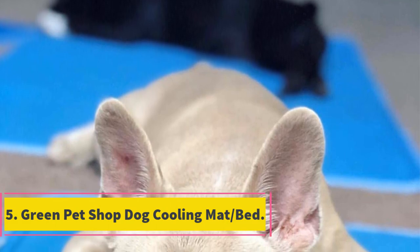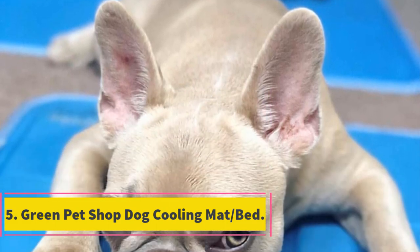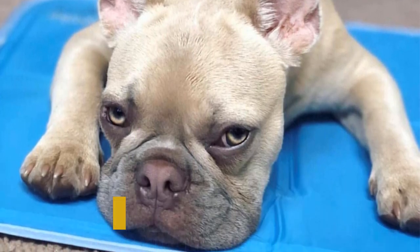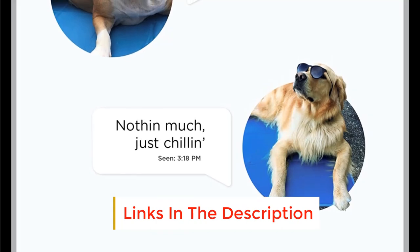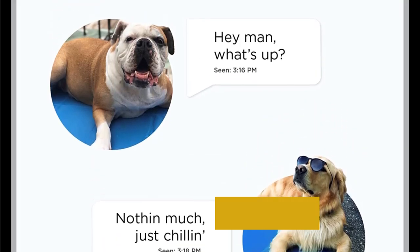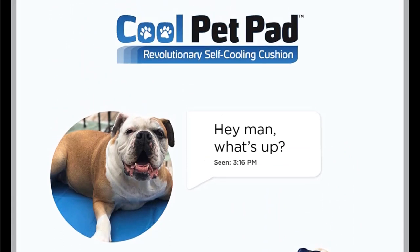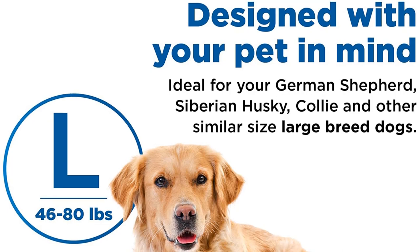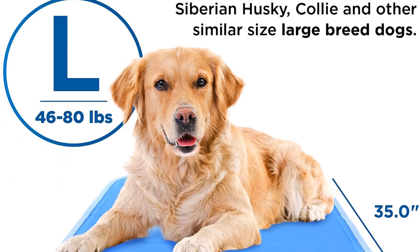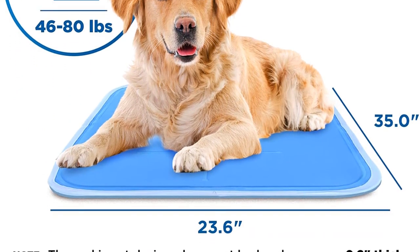Number 5: Green Pet Shop Dog Cooling Mat/Bed. This is a pressure-activated cooling mat made to provide your dog with cool relief especially when the temperatures outside are unbearable. This cooling mat is automatic — it works without water, electricity, or refrigeration to keep your pet cool and snug during summer. It uses a patented gel formula that automatically recharges after 15-20 minutes of non-use. Once your pet lays on it, it gets to work instantly.